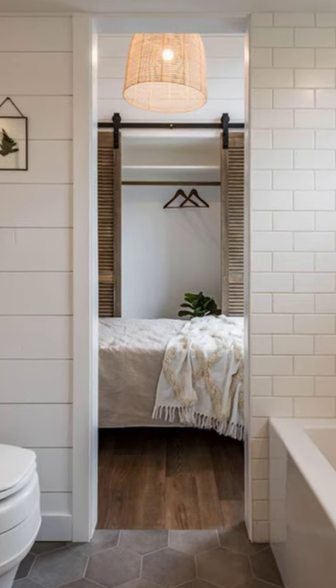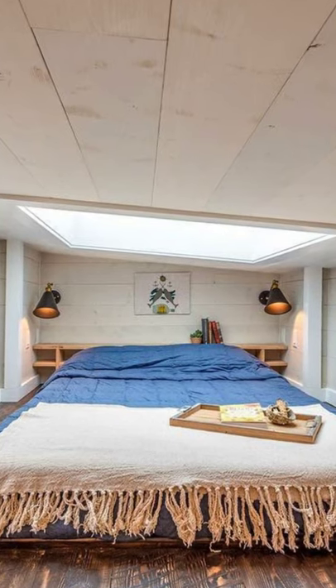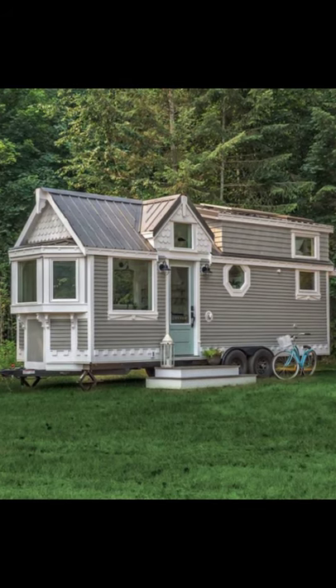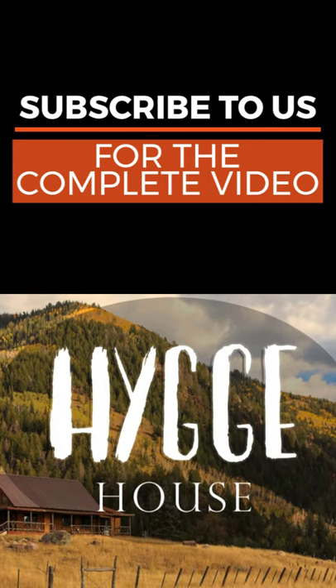This tiny house boasts an open living and kitchen space with a cozy built-in window seat, a full bathroom, sleeping loft, and lovely galley kitchen. The Heritage tiny house on wheels is available in size ranges from 20 feet long all the way up to 34 feet long.